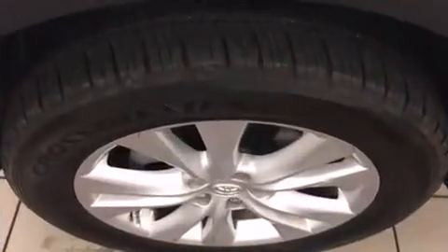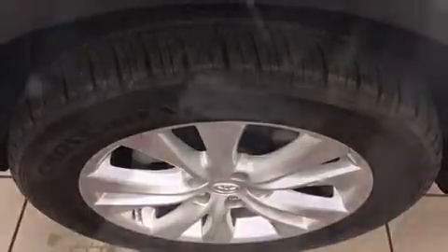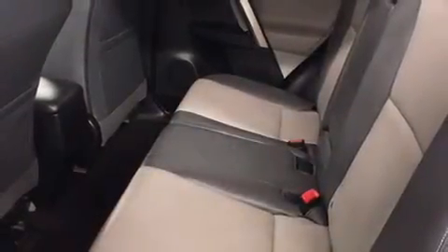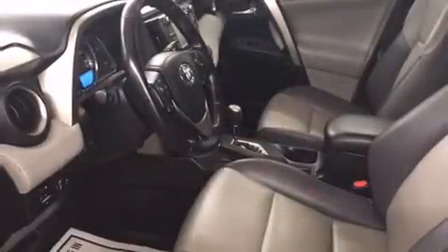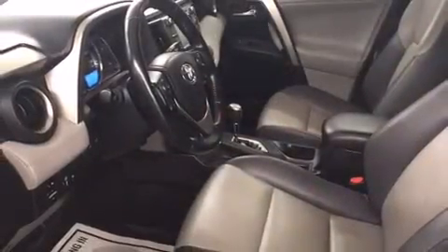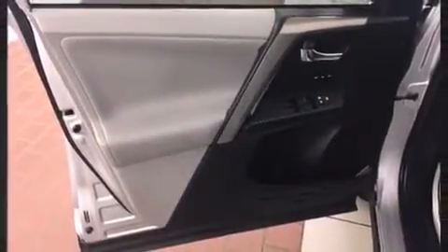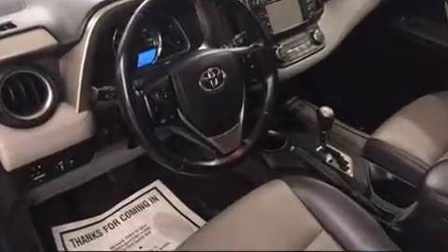Toyota also prioritized safety and security by including dual front impact airbags, front side impact airbags, traction control, brake assist, a panic alarm, and four-wheel disc brakes with ABS. When road conditions become unpredictable, rely on all-wheel drive to maintain outstanding control.